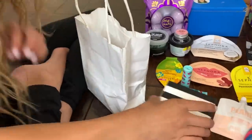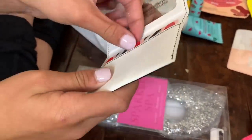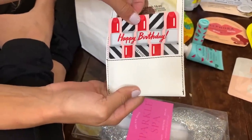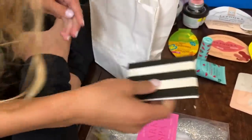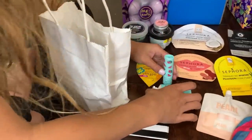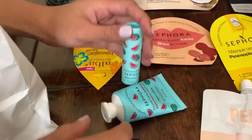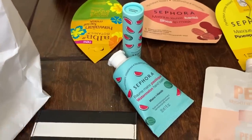And then I got this Sephora gift card and I loved like the packaging it came with - it's like a happy birthday Sephora gift card. And then I also got these two Sephora things - they're watermelon. This is a watermelon lip balm and a watermelon hand cream, and I love watermelon so I'm really excited to use these.